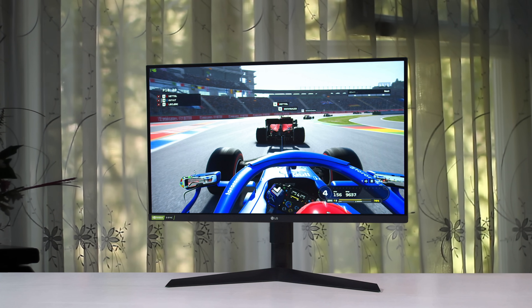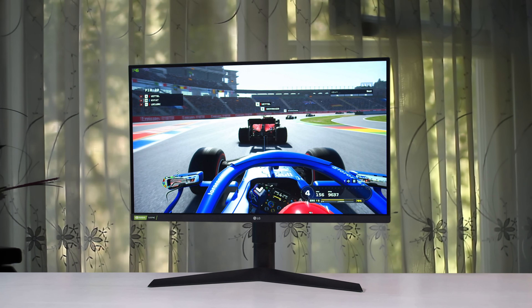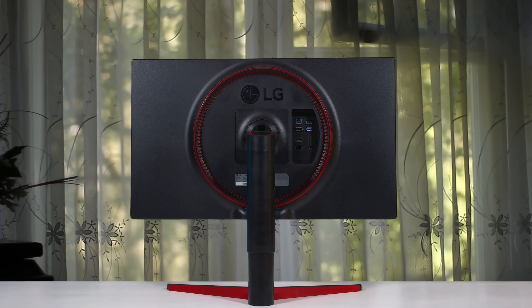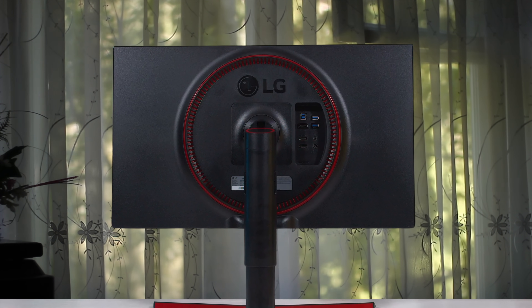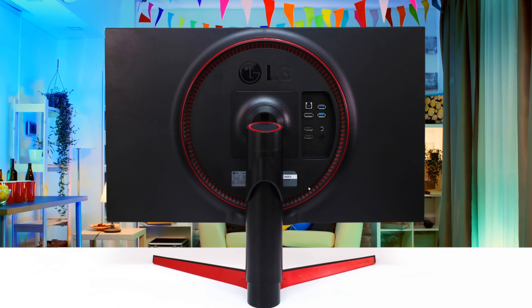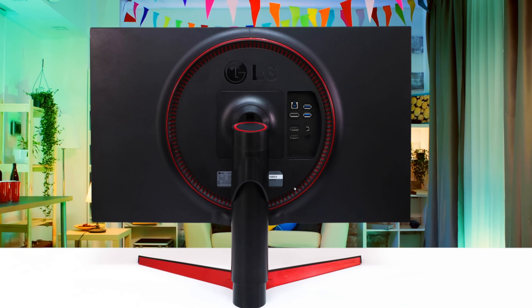On the design front, LG is sticking with the same tried-and-true formula used in the UltraGear line for the last few years. It's not the most premium construction — mostly plastic — but the simplistic black aesthetic with a few red highlights looks fine. It also has an IPS panel with wide viewing angles, but sadly that comes at the cost of a low contrast ratio, so it's not a good choice for dark-room gaming.